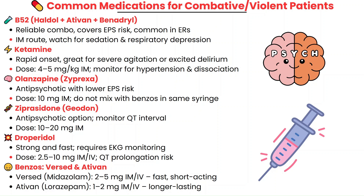Droperidol also comes with QT prolongation as a big risk — it works quickly but requires an EKG before use. You also have benzodiazepines like Ativan from the B52 combo and Versed, which are both helpful when agitation is linked to anxiety, withdrawal, or drug use. Versed works fast but wears off quickly, while Ativan lasts longer.